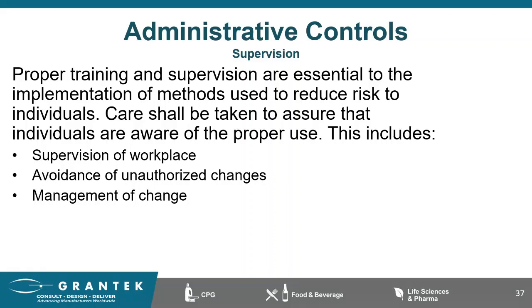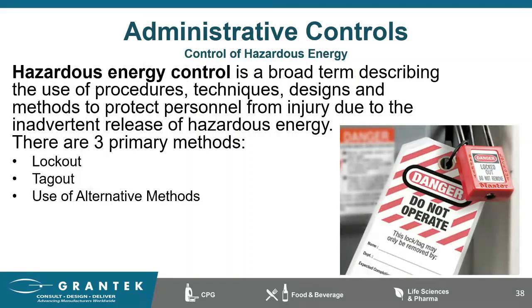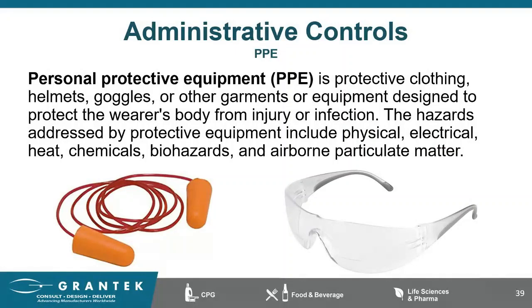The control of hazardous energy might be new to the B11.19, but it is by no means new to the industry. The purpose of the addition was to better align with the B11.0 as a risk reduction measure. And finally, the last section is personal protective equipment — the addition of PPE to the standard validates that it's a means for risk reduction.